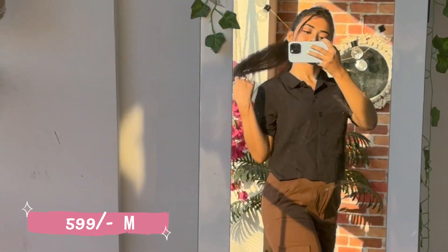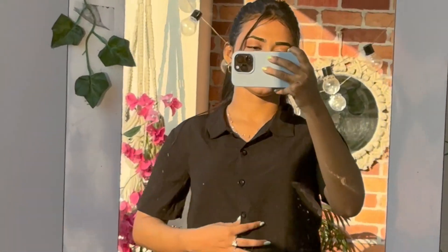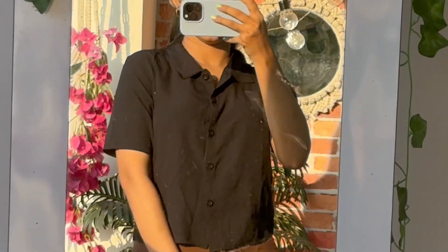The price is ₹599 and my size is medium. Because of its baggy fit, you can carry it for a night out — it's very edgy yet comfortable. The material I think is georgette and it feels very cool. It can be styled as a basic plain black shirt or top, and I really love the fitting and the overall look.